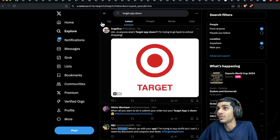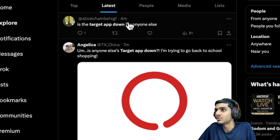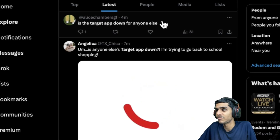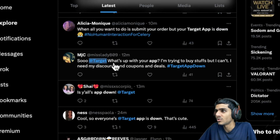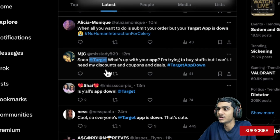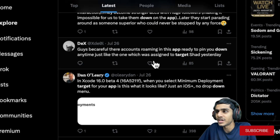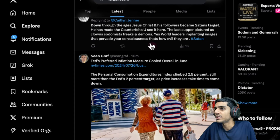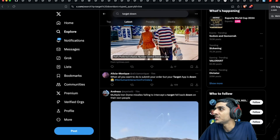Let's check Twitter. Just seven minutes ago and four minutes ago, people are asking 'Is the Target app down for anyone else?' One person replied that the Target app is down — they're trying to do back-to-school shopping. Others are saying they can't use discount coupons and deals. Tens of people are reporting the Target app is down, so that is definitely the case.